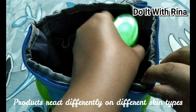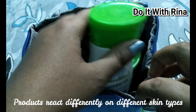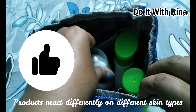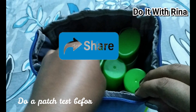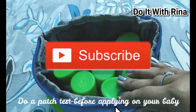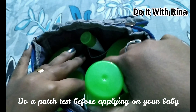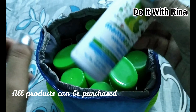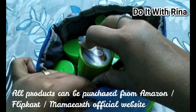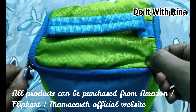That's it for the video, guys! I hope you enjoyed it. I know it's a very long video, but I think it will be useful for mothers wondering what products to buy for their baby. If you found this useful, hit the like button and share it with other moms. Don't forget to subscribe to my channel by hitting the red subscribe button. Follow me on social media if you want, and I'll see you in another video. Until then, bye from Reena — stay home and stay safe!